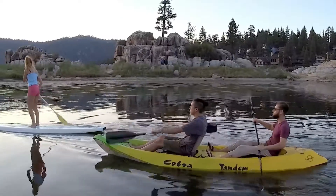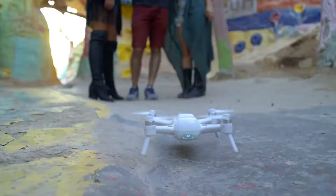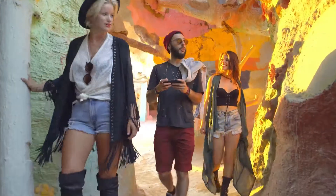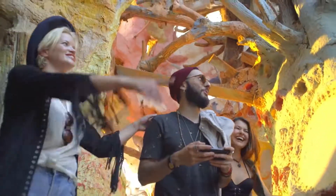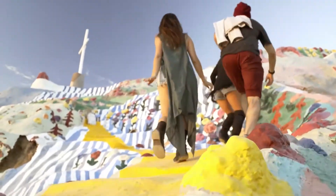Additionally, there is an auto landing and auto return to home feature. No flight experience is necessary. Whether you're adventuring with friends, out solo, or spending time with family, capturing the moments worth remembering is easier than ever. With endless possibilities, what will you capture?